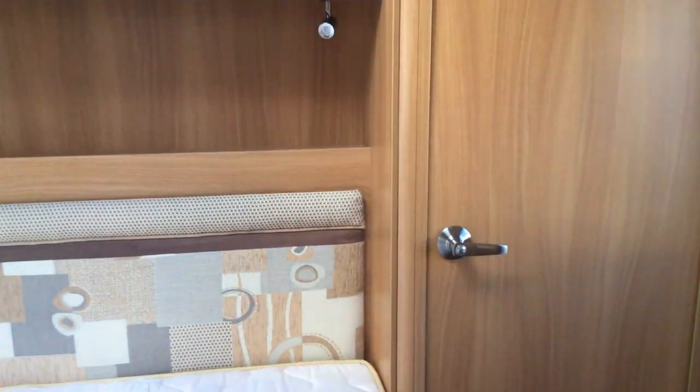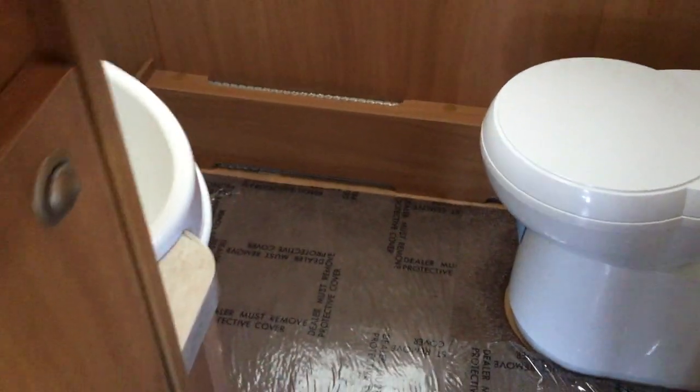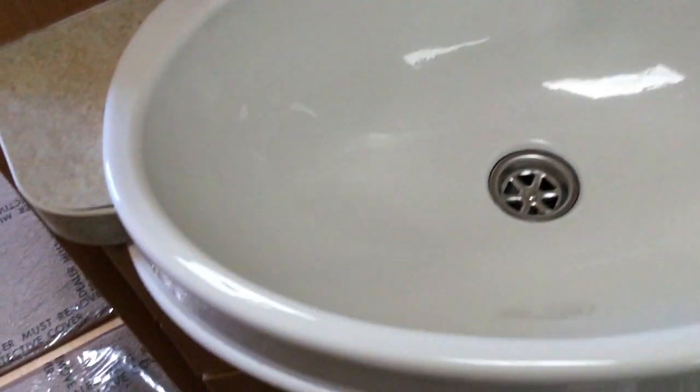And if you go through to the washroom area — this opens inwards — you've got huge space in here. So you've got a cassette toilet and then a huge great big double shower at the back here, so you can get plenty of people in there if you wanted to. And then we've got a sink with mixer tap and vanity unit just on the left here, and more storage on the right.